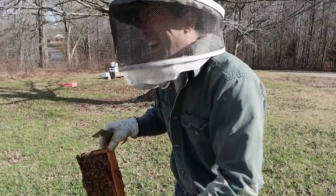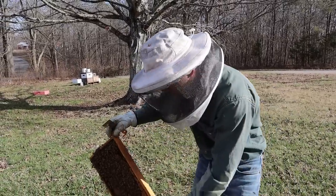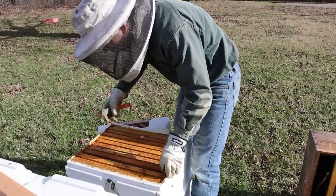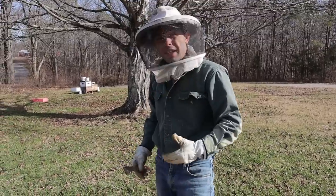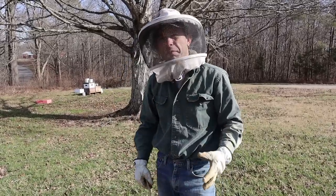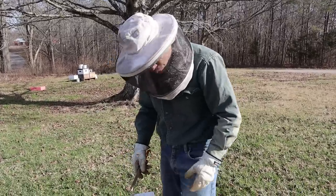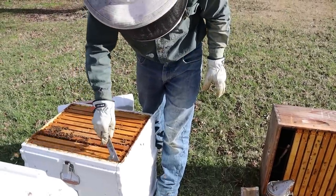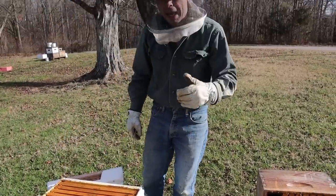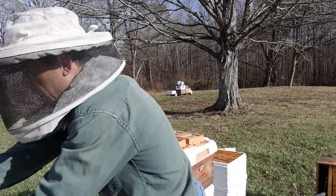A lot of people ask how many inspections should I do a year, how often, and how long. Do you see how fast we're going into these colonies? We're not in them that long — this is how we're able to manage a lot more. That's a great queen right there. I'm not seeing any brood issues, not seeing any EFB or snotty-looking brood. The cluster looks fairly decent, but the weight is a little bit light in that top box — not like they're going to starve in the next two weeks, but it could hold back their brood rearing.